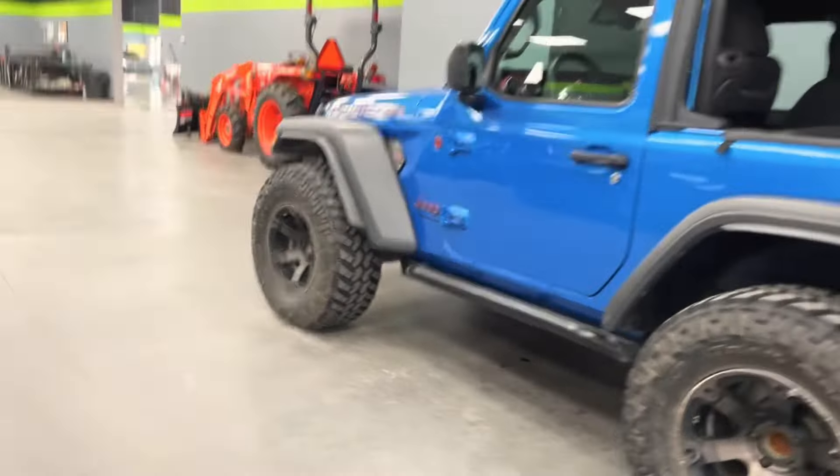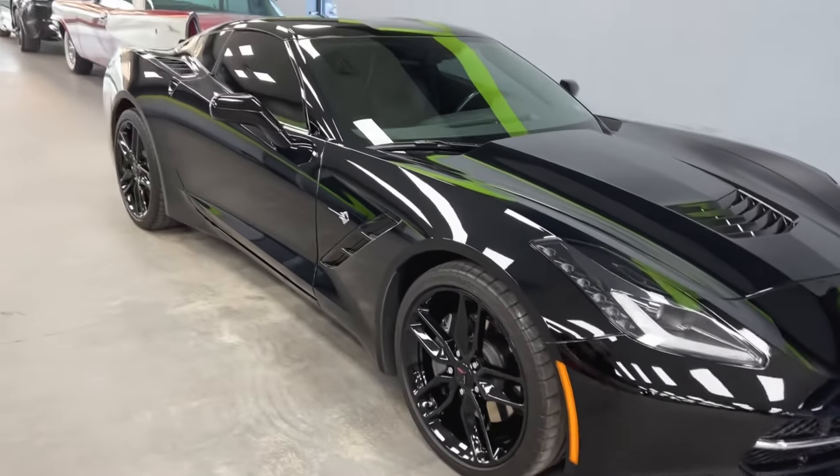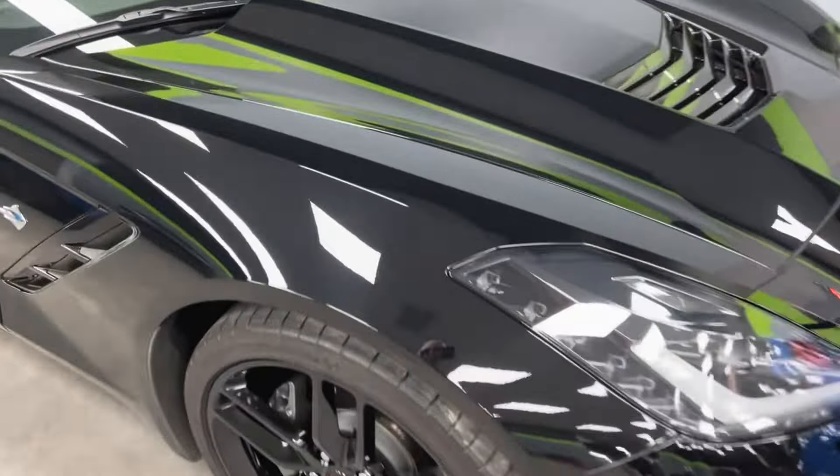Here we have a clean C7 Stingray Corvette. This gentleman has had this car for a couple of years. We did some paint protection film on the bumper and then the rear impact area, so very little amount of imperfections, which is good. Mark's going to do some paint correction on this GM Black, make it look like a totally different car, and we'll do some ceramic coating from XPEL — ease of clean, making those wheels nice and easy to clean. Mark's also working on a previous customer's car where we did a track package, and he's doing ceramic coating as we speak.